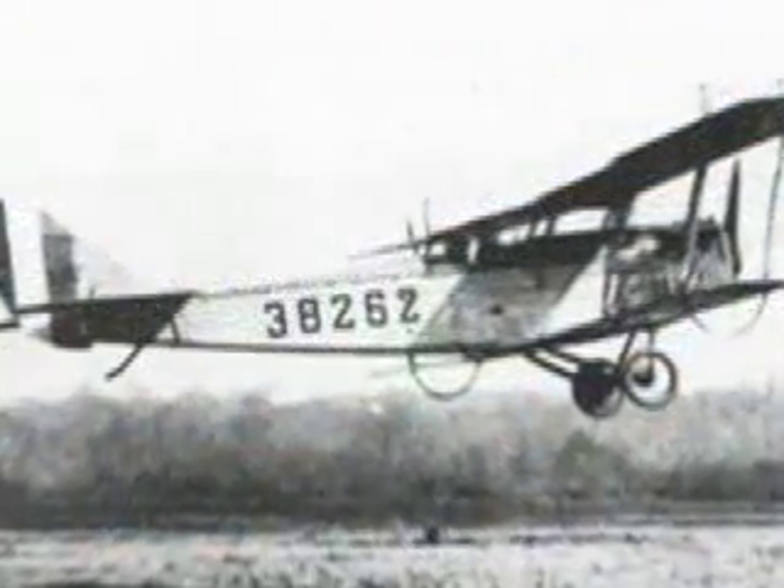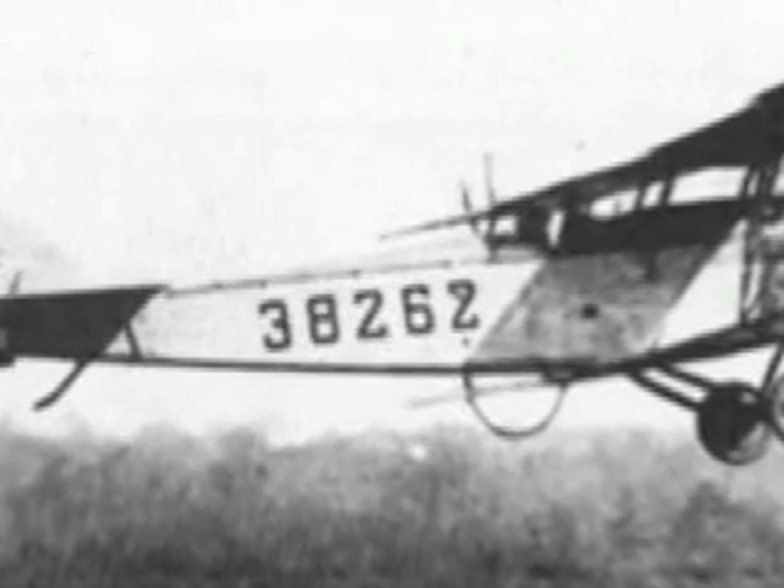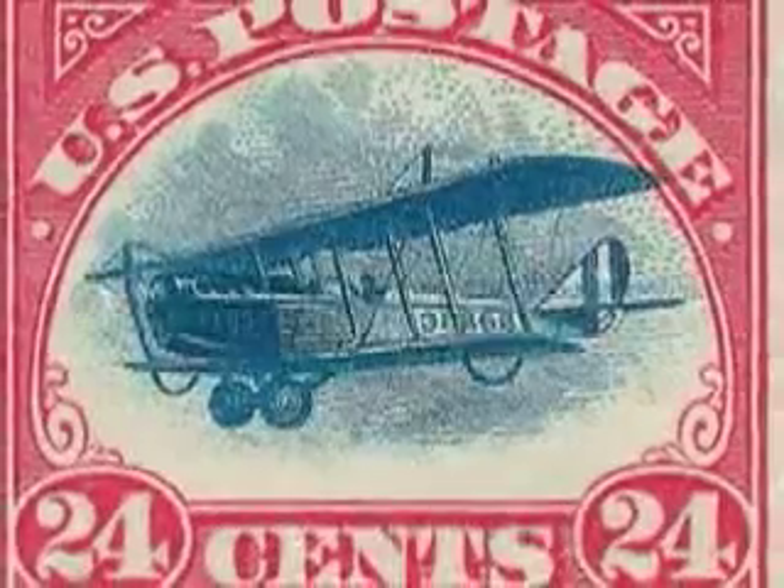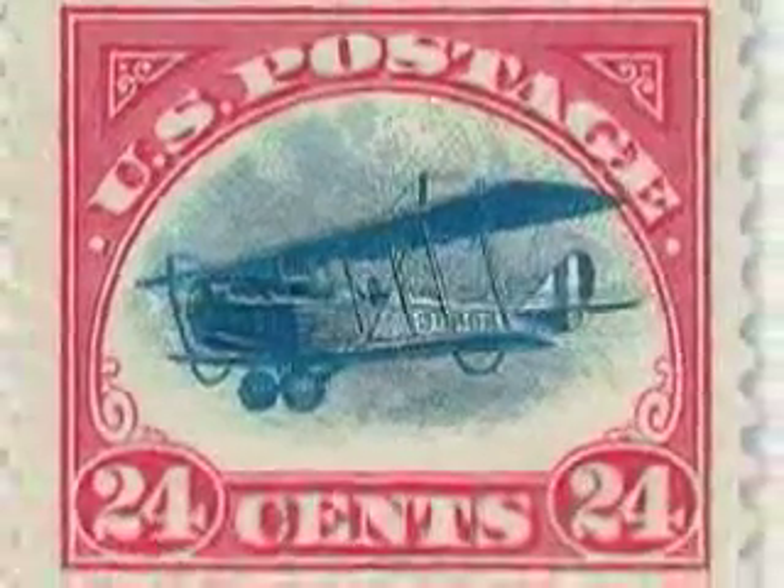By pure coincidence, the photo provided to Baldwin showed the first plane to take off from Washington, with serial number 38262. At the time the stamp was created, no one could have known this would be the first plane to leave Washington. The post office asked the Bureau to print the stamps in two colors, creating a patriotic red, white, and blue design during this time of war.